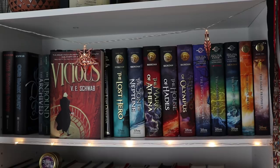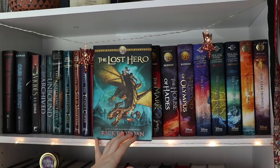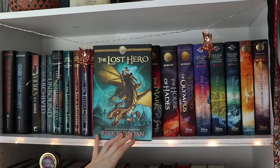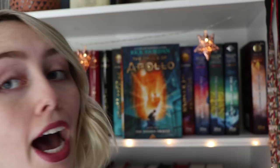I also have Our Dark Duet, which I'm not pulling out because they're part of the same series. Then it's Vicious by Victoria Schwab. Also by Victoria Schwab, The Archived and The Unbound. Then I have this cool 10th anniversary edition of The Lightning Thief by Rick Riordan, along with the actual Lightning Thief and the other Percy Jackson and the Olympians books. This is The Lost Hero by Rick Riordan, book one in The Heroes of Olympus, and then I have the rest of that series. Basically this is just my Rick Riordan shelf.